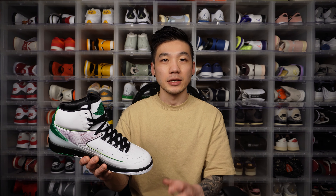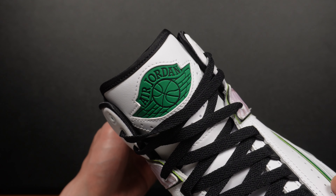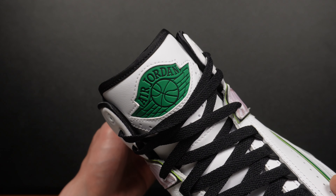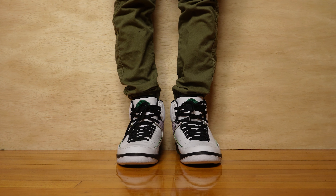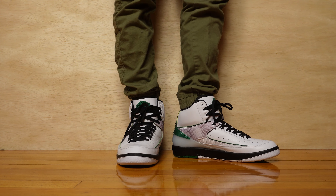Always one of my favorite things about a Jordan 2 is the wings logo on the tongue. I love that soft rubber material and the placement of the wings logo — it's just a focal point of the shoe. I mention it every time I review a Jordan 2. The wings logo is so retro, so vintage, so classic. And that deep dark malachite green on the wings logo — it doesn't have that glitter on this material, but that color I really, really like.